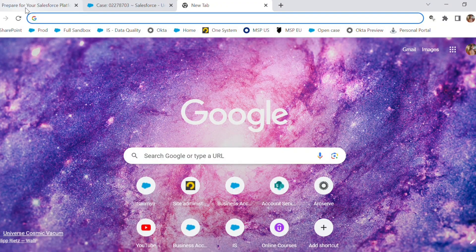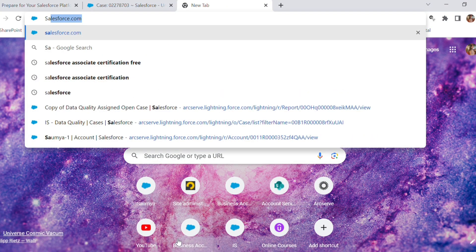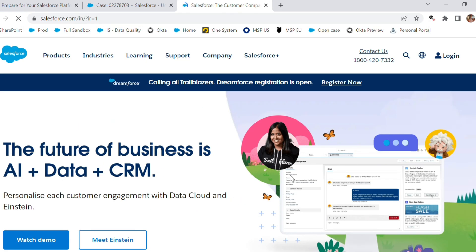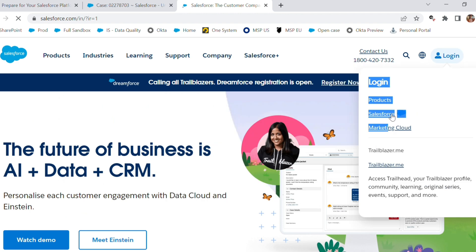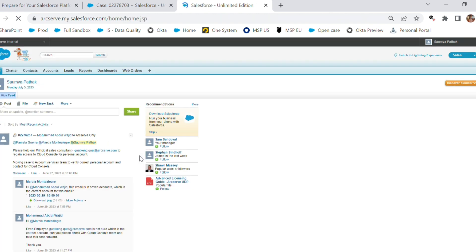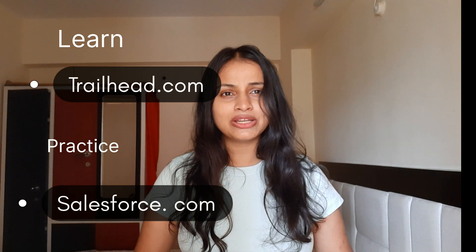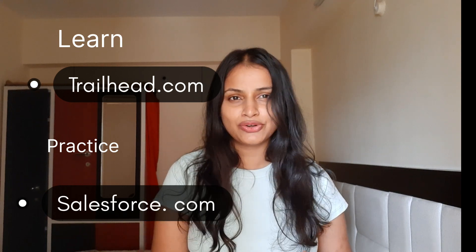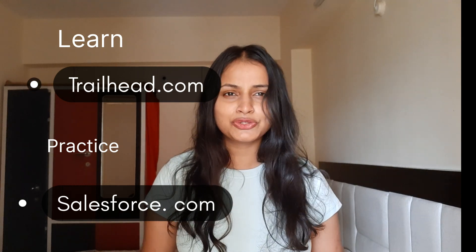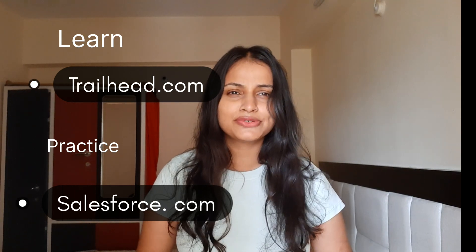One more thing you need to do is create a free account on salesforce.com and check all the functionalities such as record types, validation rules, creating fields, and checking the Object Manager. So learning happens on Salesforce Trailhead, and practice happens on the salesforce.com platform — these are two separate things, and all the links are in the description box below.